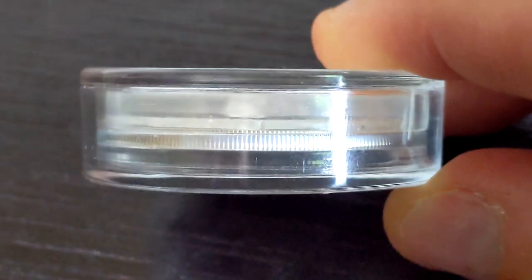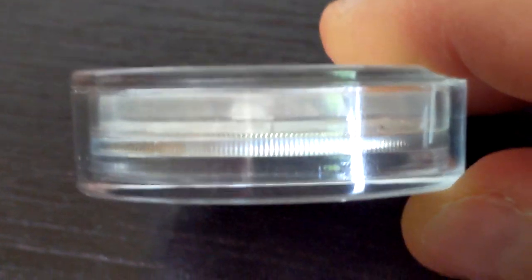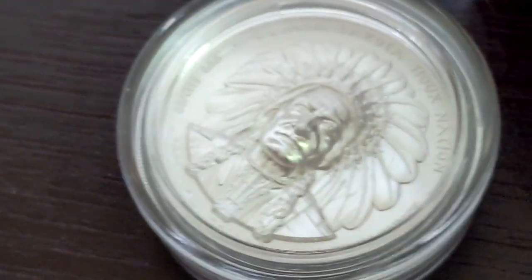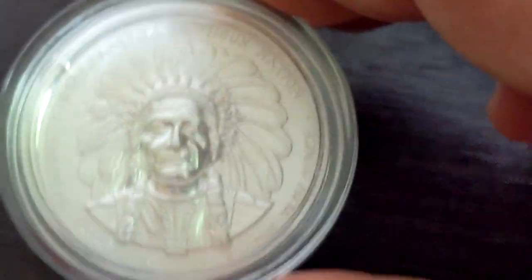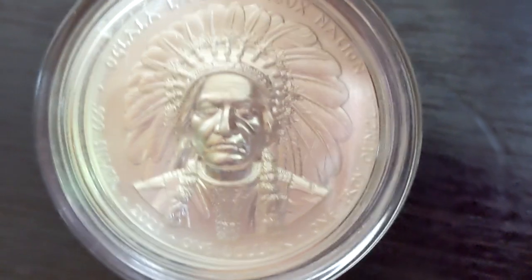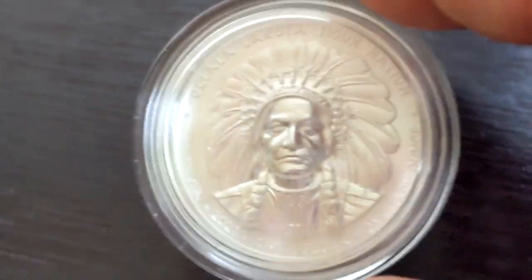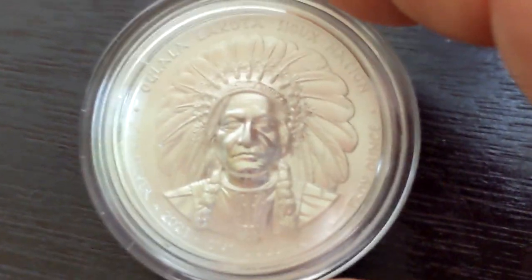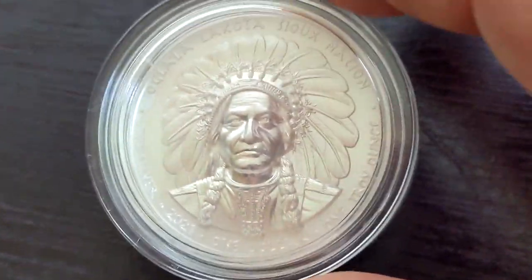If you turn it all the way sideways, you can see that this is an unusually thick capsule. To get the high relief, it looks like the round itself is rather thin, but then the high relief gives it quite a thickness to it — and so this is just spectacular. Now it is expensive. This is a limited edition 2021 ultra high relief — there are twenty-five hundred minted, so very limited mintage, and it is a bit pricey as a result.